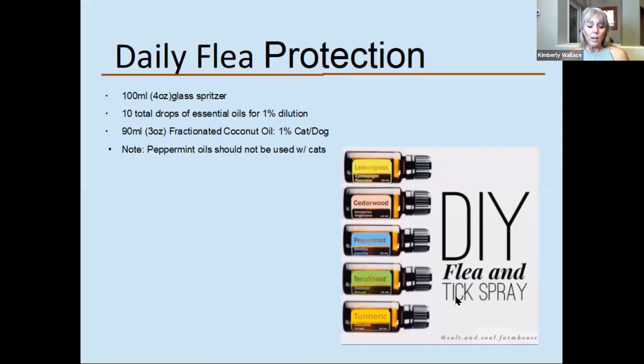Our DIY flea, tick, and mosquito spray — this is one of the recipes we recommend depending on where you live. You may need some of these oils and not others, and that's something we can talk about. I love to help people figure out what's best for their home, their pet, and their situation. This recipe has been used by a number of people and is really effective.